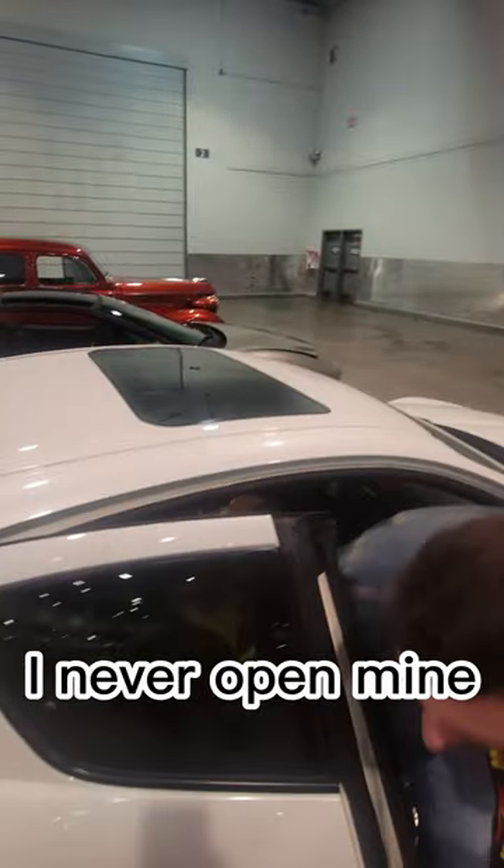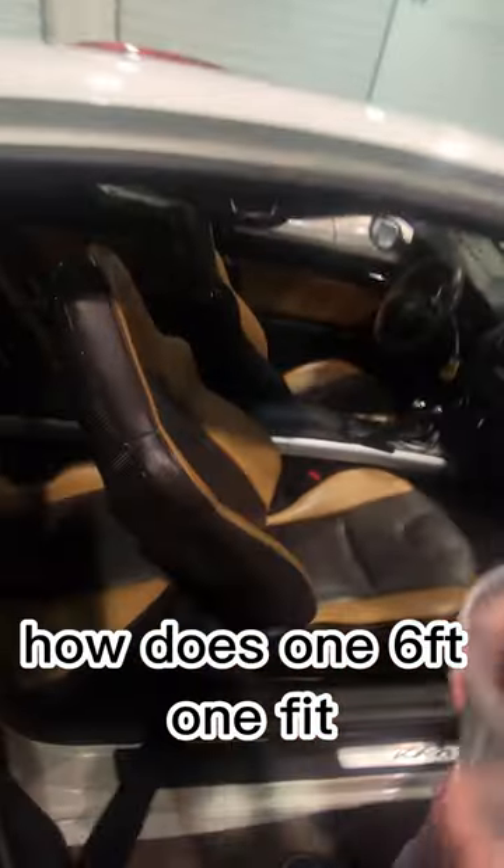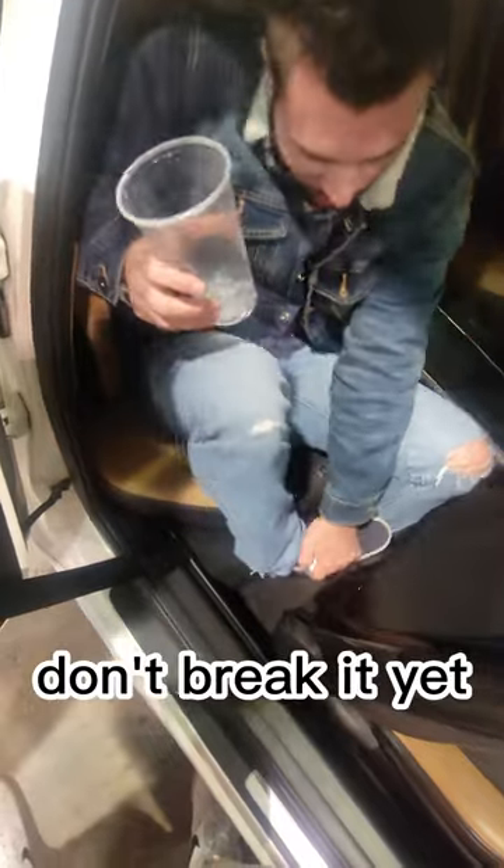What about the sunroof? I don't know, I never opened mine. I was like stressed driving. How does a six foot one fit back here?